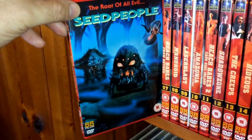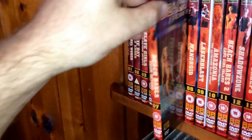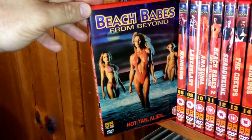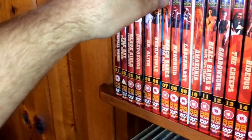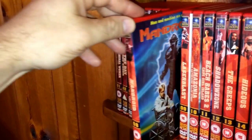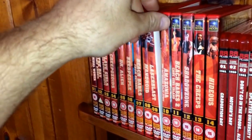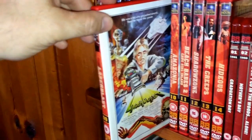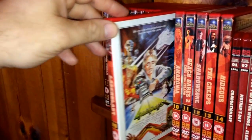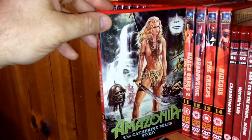The next one is another creature feature drive-in film called Seed People. Number seven is Beach Babes from Beyond. Number eight is Mandroid. If there are any films you'd like to see more in-depth, just comment down below and I can show you the reversible cover. Number nine is Laser Blast.